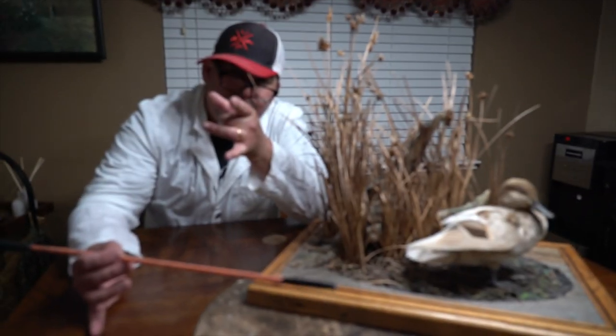Thank you all for tuning in today and checking out my taxidermy collection. Going to be doing some more videos on taxidermy in the future — some cool birds that some of my friends have shot, birds that have significance for them. So stay tuned, and we're boom out of here.